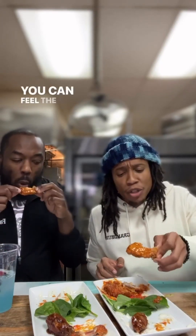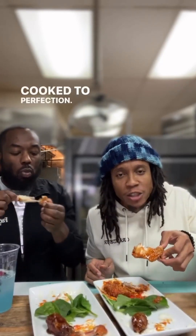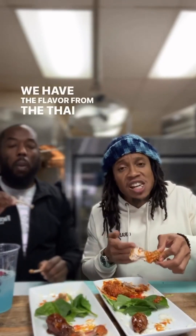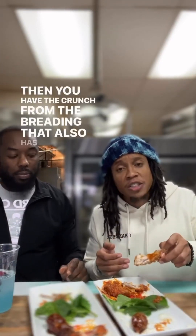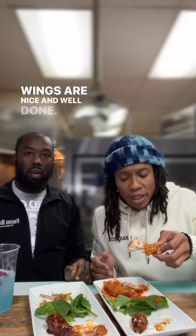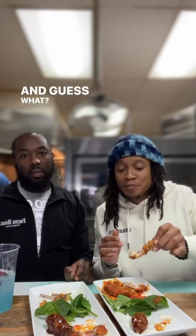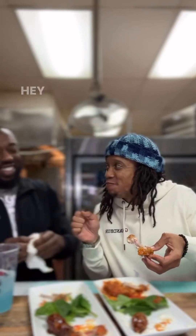Next up, the Thai chili wings. Just picking one up you can feel the crispiness. Cooked to perfection. You get the flavor from the Thai chili sauce first, then the crunch from the breading which has its own nice flavor. The chicken is cooked beautifully — wings are well done. Cooked to perfection. The flavor from the breading, the chicken, and the sauce — it all coincides. Top tier.